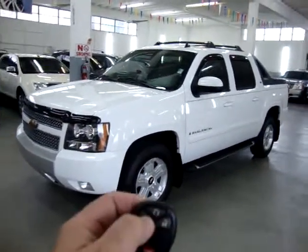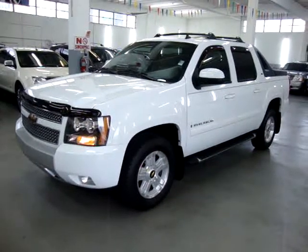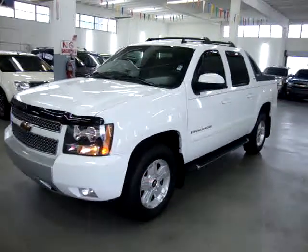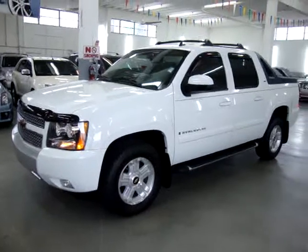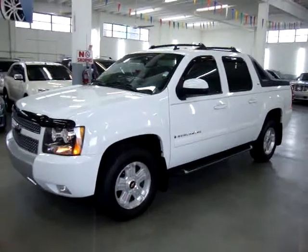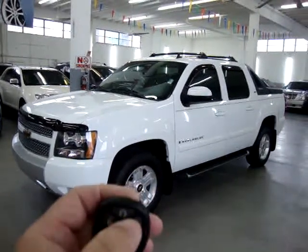To use remote start, the car has to be locked first. Press and hold the little circle button on the remote, and the car comes right on. Once you're ready to drive off, unlock it with your remote, open the door, stick the key in the ignition, and you're ready to go. If you change your mind, just press the button again and the car turns off.